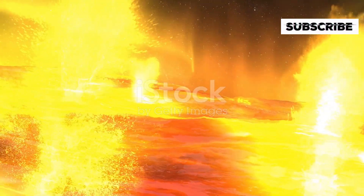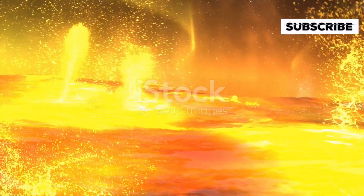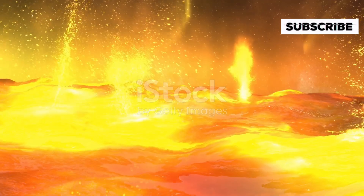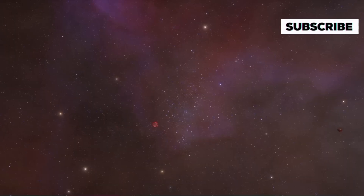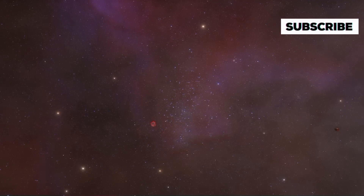Imagine a star so vast that if it were placed at the center of our solar system, it would engulf everything up to Saturn. I'm talking about Vy Canis Majoris, one of the largest stars known in our universe.